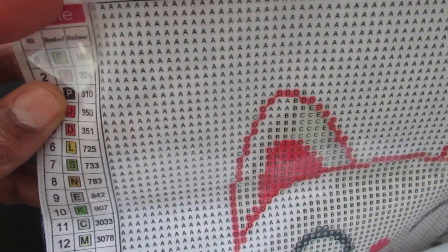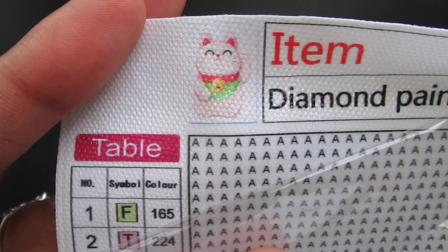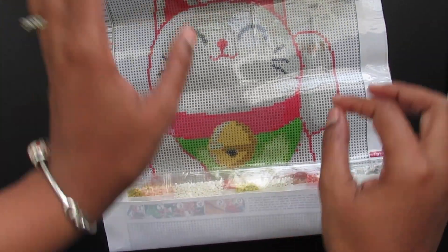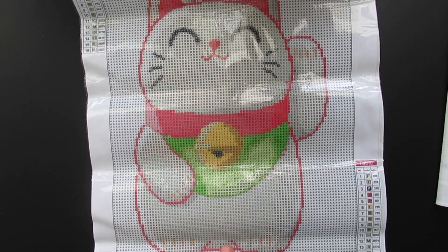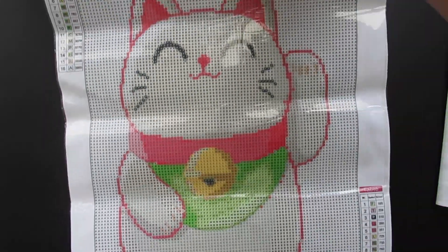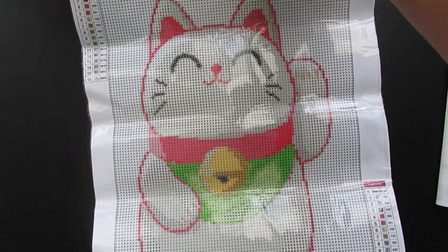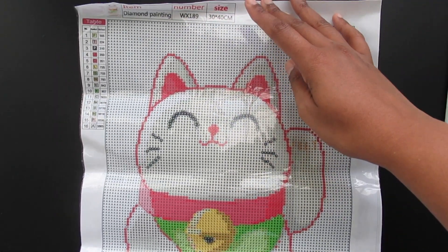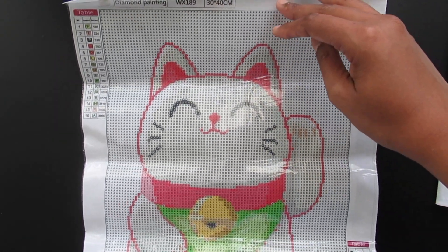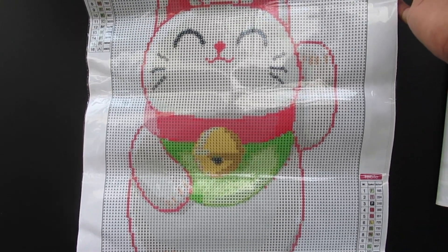The first one is a 30 by 40 and there are 16 colors. This one is called Lucky Cat. Here is the image — I love this because it's just one image, so it looks very detailed and I know it's going to look great. I probably won't do it for a while because I just got done doing something with a lot of white and I need a break from white, but whenever I'm in the mood I'll do it and show you all. So there is the Lucky Cat.